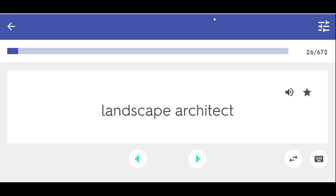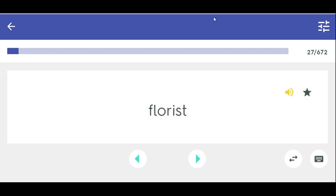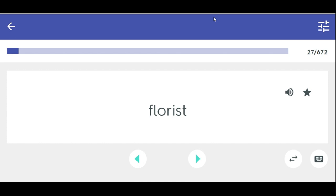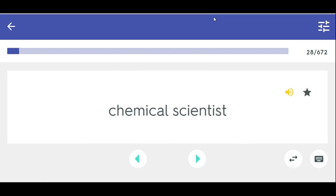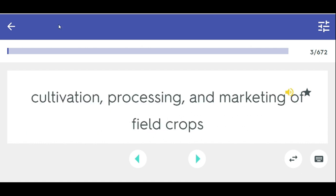Landscape architect — draws and designs landscapes on paper or with computers. Florist — grows flowers, designs and arranges flowers. Chemical scientist — professional occupation that involves researching chemicals to aid in growing plants. Agronomy — processing and marketing of field crops.